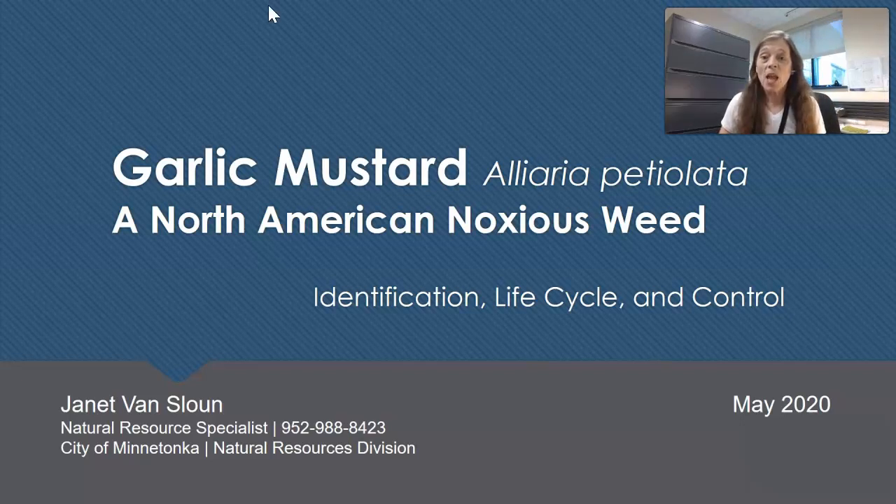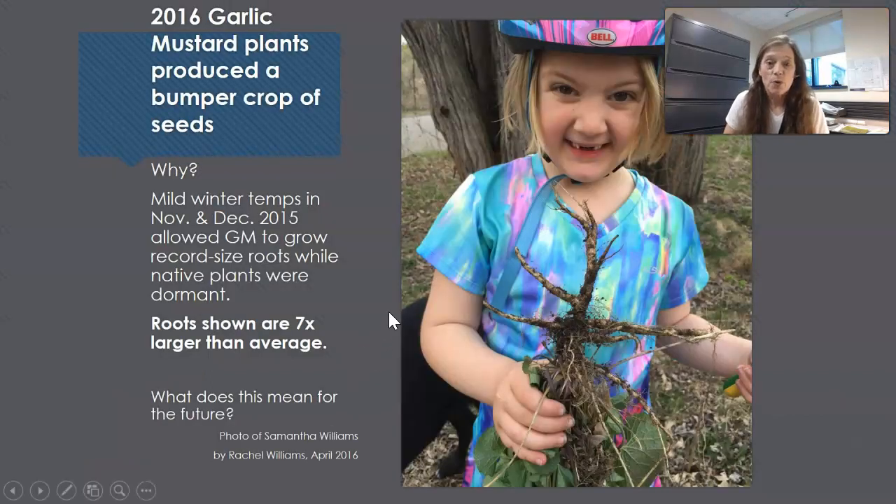Garlic mustard, Alliaria petiolata, is a North American noxious weed. Before we get started with the average growth of garlic mustard, I'd like to show you an exceptional year where it became huge. In the fall of 2015, we had warm temperatures in November and December up to 60 degrees. All the native plants were dormant and the garlic mustard continued to grow into the winter, photosynthesizing and producing huge tap roots.